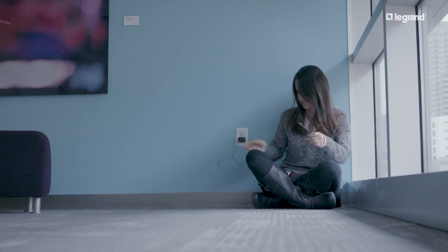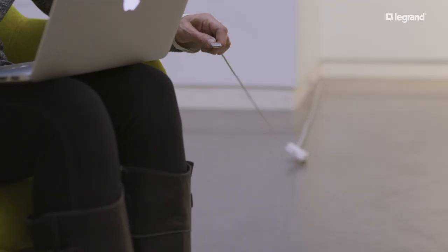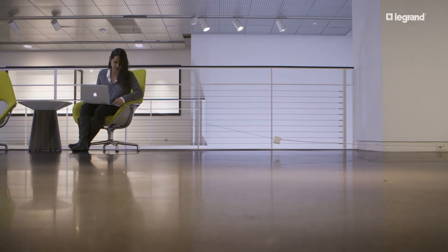No one wants to fumble around on the floor to find an outlet. It's frustrating, inconvenient, and frankly, outdated. Now you can easily add power and charging right where people need it by using the furniture that's already there.